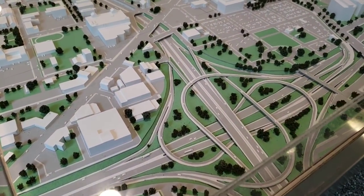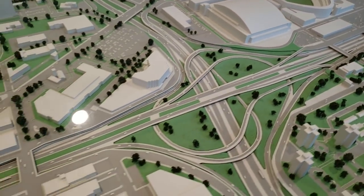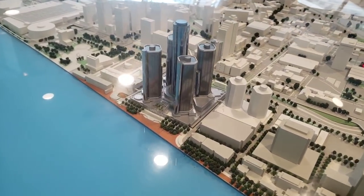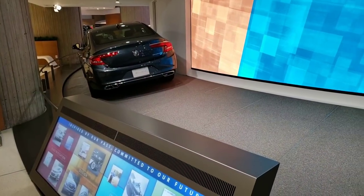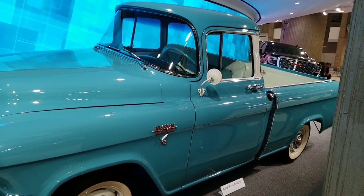They got a real cool model of the whole city of Detroit. You have Tiger Stadium, or Comerica Park, and that's Ford Field there. And that's where we're at right now, the Renaissance Center or General Motors Headquarters. In the center here they have this rotating carousel — all kinds of cool old Chevys and GMCs and what have you.